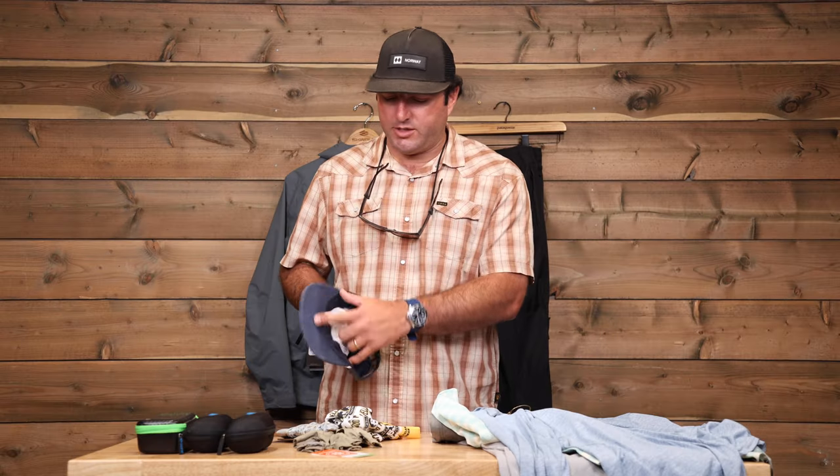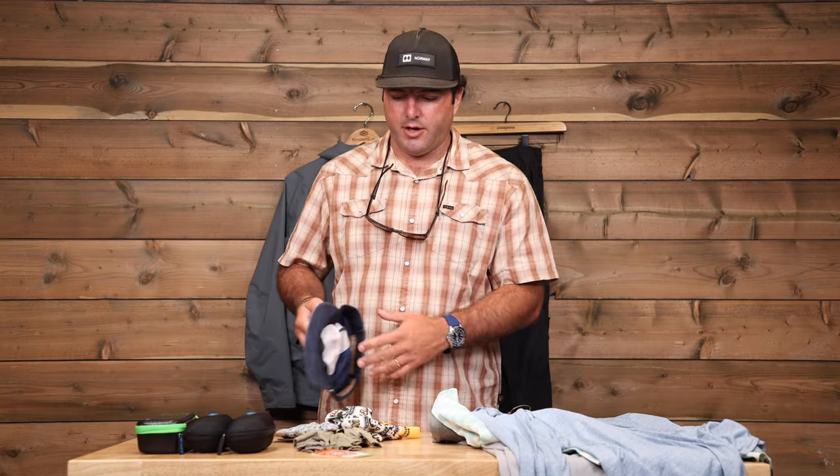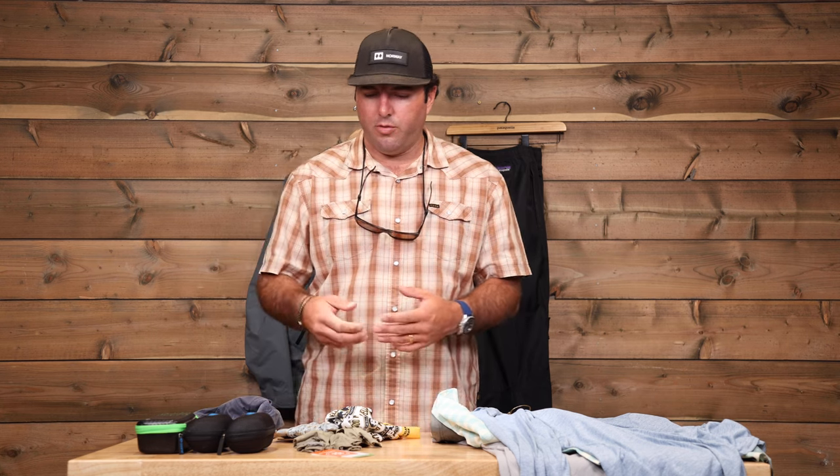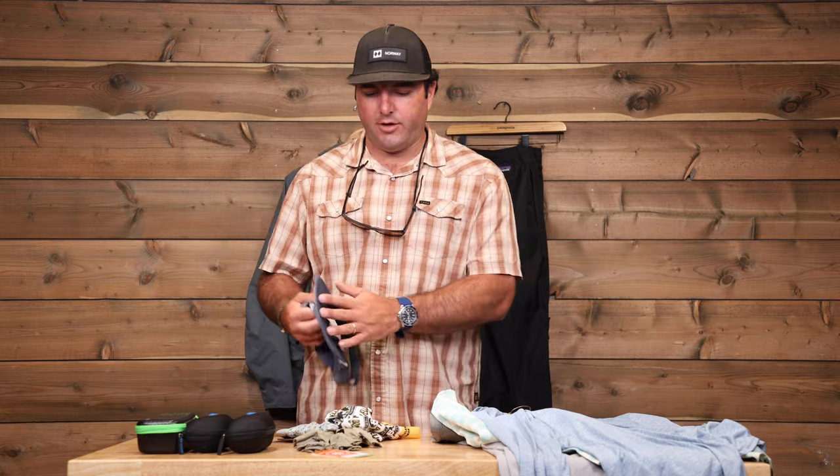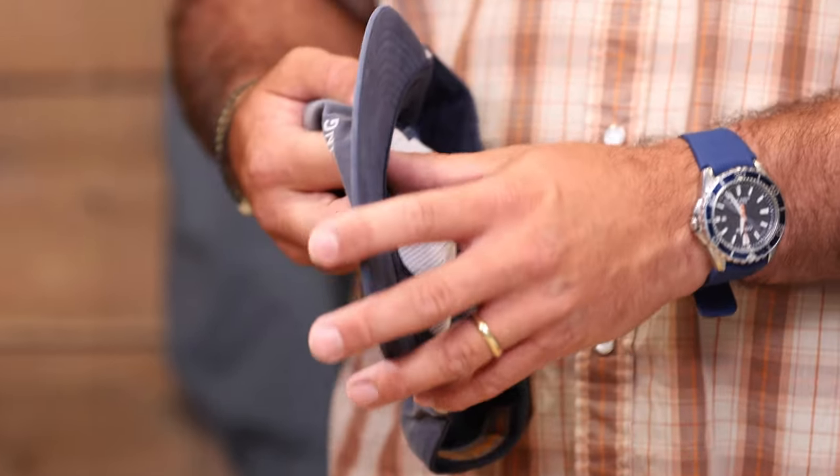A big part of saltwater fly fishing — Belize or anywhere — is going to be able to see the fish. So you definitely want something with a dark under-brim. If your lucky hat has a tan one, that's totally fine, but definitely the darker the under-brim is, the better.